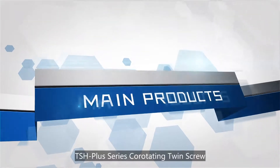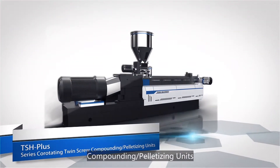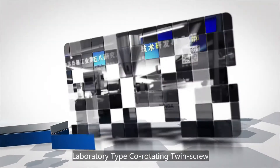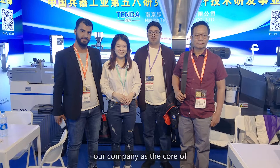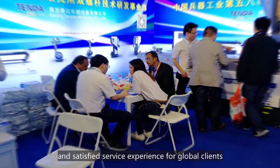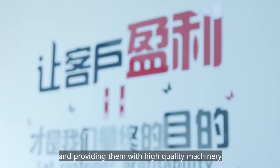Our main products include the TSH Plus series co-rotating twin scroll component pelletizing unit, the TDH series high-torque co-rotating twin scroll component pelletizing unit, and laboratory-type co-rotating twin scroll component pelletizing units. All the time, our company is focused on continuously improving product design, maintaining manufacturing technology standards, and paying more attention to quality, providing excellent products and satisfying service experiences for global clients.